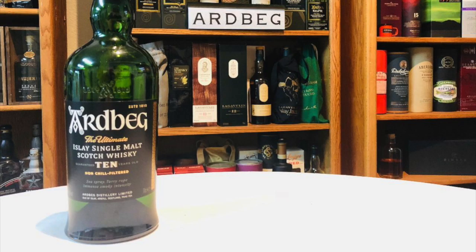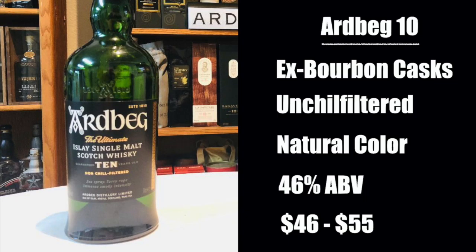In this corner, I have the Ardbeg 10, aged in ex-bourbon casks, unchi-filtered, natural color, bottled at 46% alcohol by volume, and selling anywhere between $46 and $55.